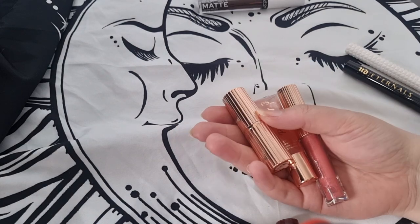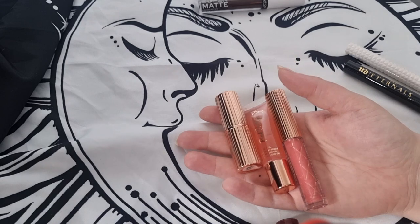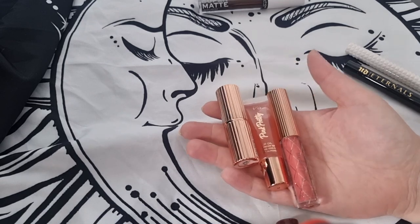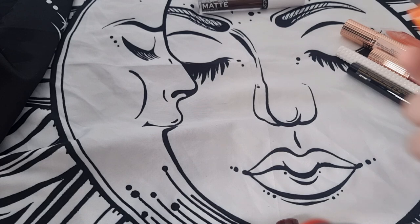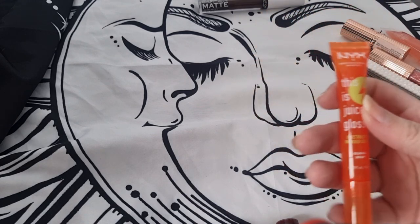They have some Charlotte Tilbury dupes from Primark, and I also have another one — this is a lip oil, this is a lip gloss, and another lipstick. I'll keep these because they're nice. I haven't tried the lip oil or lip gloss yet but I'm sure they're just as nice.